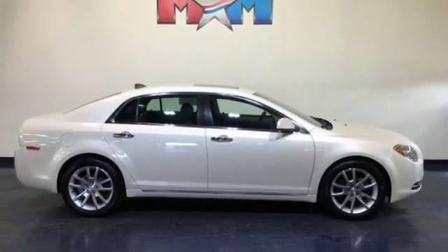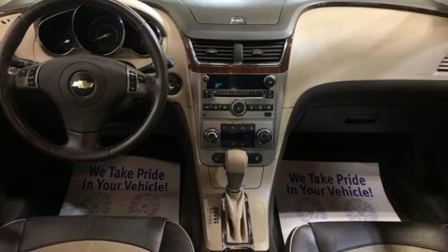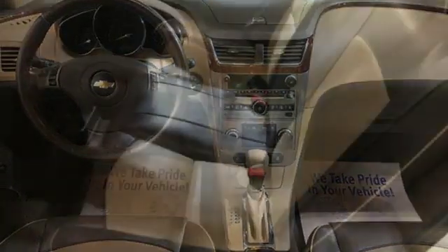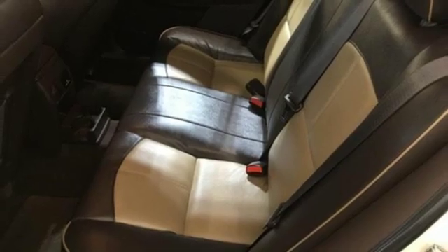Air conditioning, automatic transmission, express open sliding and tilting sunroof, gas pressurized shocks, and an inline four-cylinder engine.